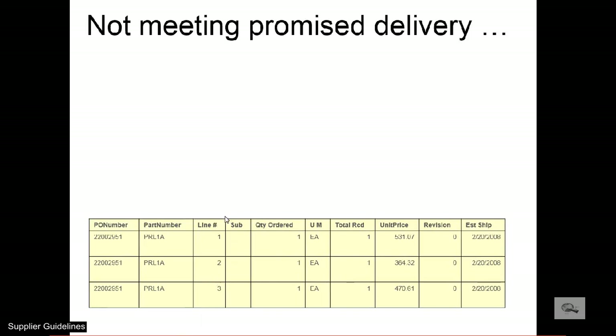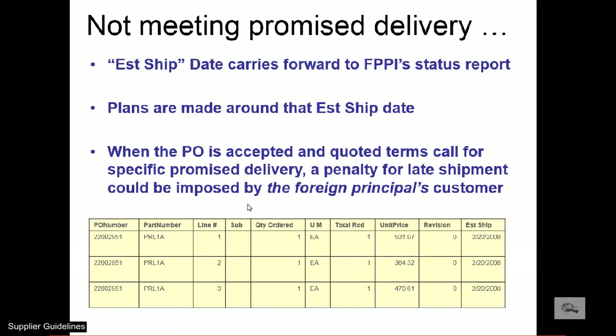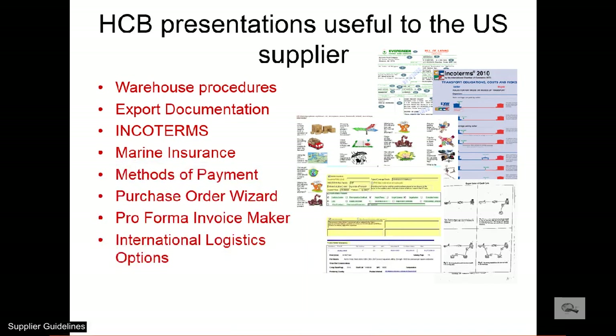Many shipments are closely monitored by line item. The estimated ship date carries over to the order status report provided to the foreign buyer. Plans are made by H.C. Bennett and the foreign buyer based on the accuracy of the estimated shipping dates. And so ends Part 3, the last part of the supplier guideline presentation. To delve further into the topics of this presentation, check our website or send us an email.